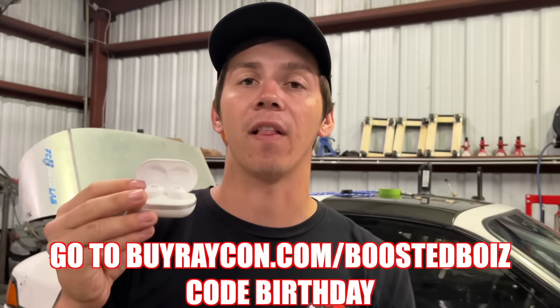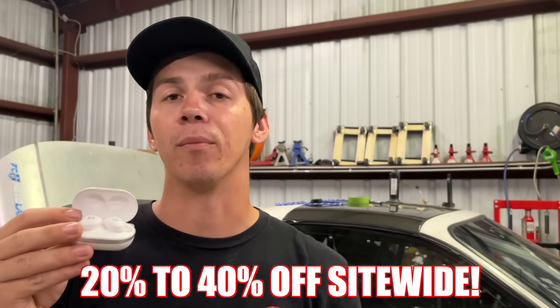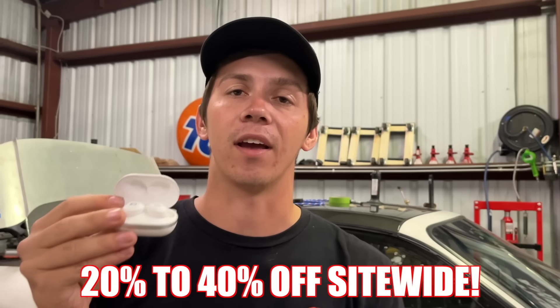Celebrate Raycon turning six years old with their biggest sale of the year going on right now. Go to buyraycon.com/boostedboys and use code birthday. You'll save anywhere from 20 up to 40% off site wide. Thank you to Raycon for sponsoring today's video.